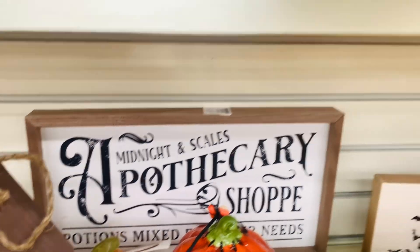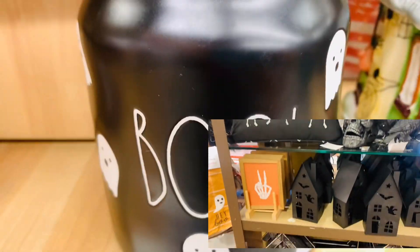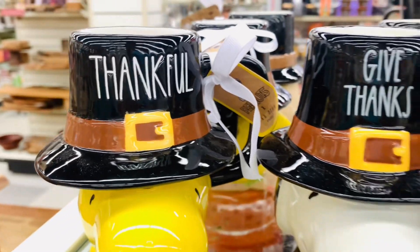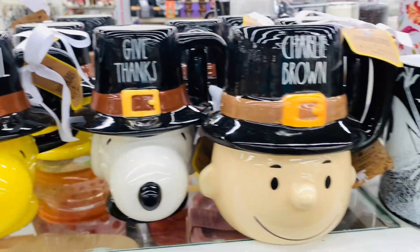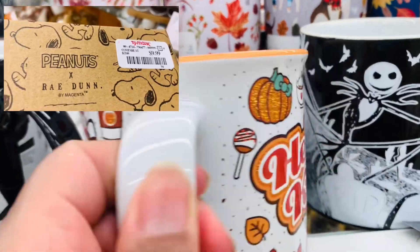This sign is giving all the feels, and so is that Hocus Pocus sign from Kirkland's. Kirkland's has some very cute finds. I will add some footage to the end of the video of some of the cute finds that Kirkland's has right now, so make sure you stay tuned for that.